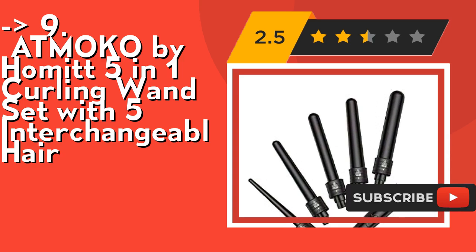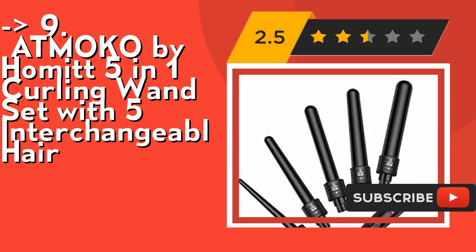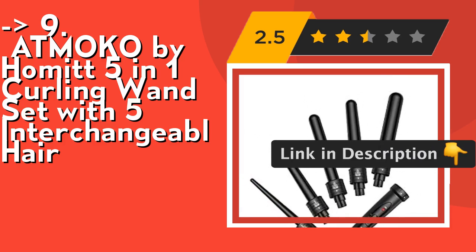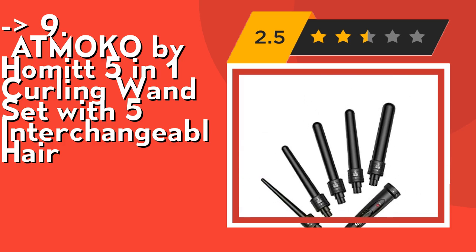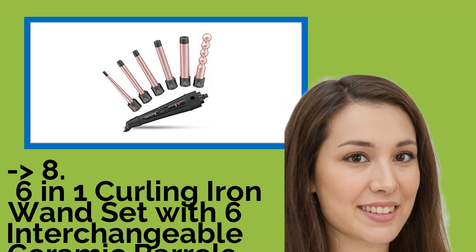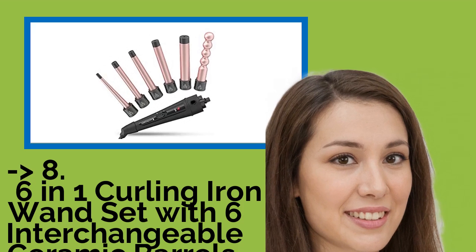It holds up curls for a long time. The Homet Curling Wand Set is made of high-quality PTC tourmaline ceramic coating for the barrel, which helps lock in moisture and hold curls for a long time during use. Check out the link in the description to buy this product from Amazon.